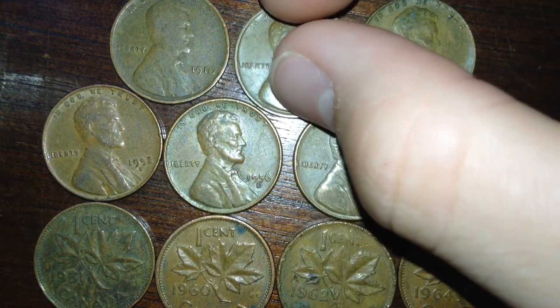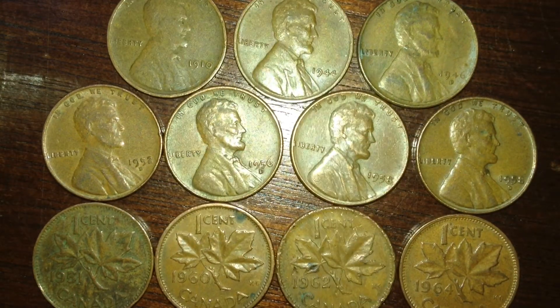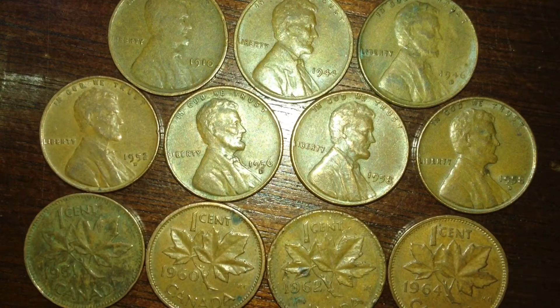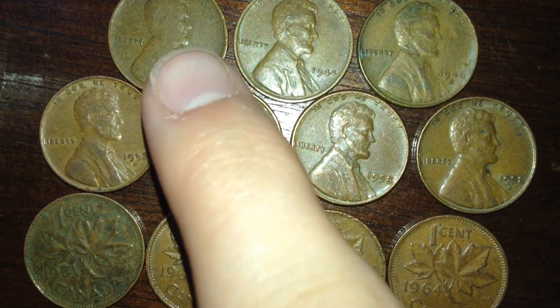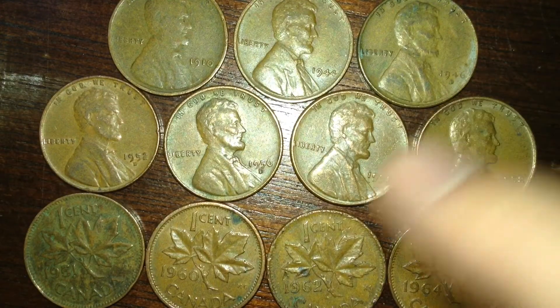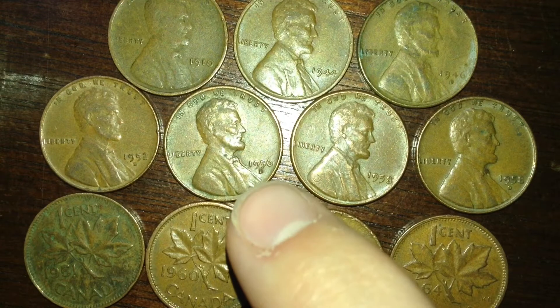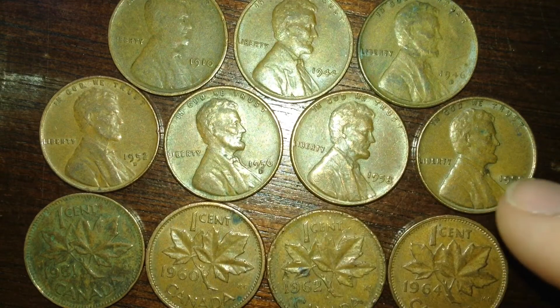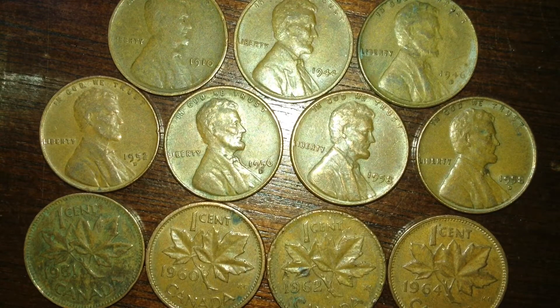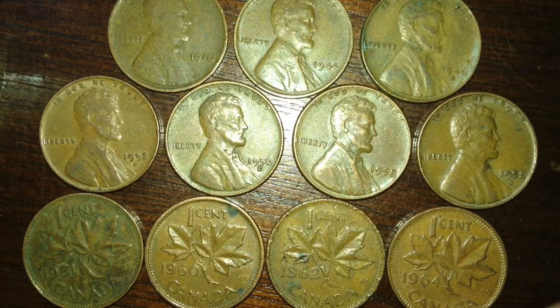Anyway, here's the stuff I got: a 1910 wheat penny, 1944 wheat penny, 1946-D penny, 1952-D wheat penny, 56-D wheat penny, 58 and 58-D wheat penny. I also got some old Canadian pennies — they're not super old but they're the old design with Queen Elizabeth.